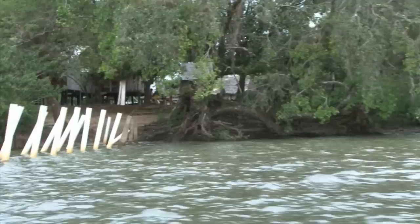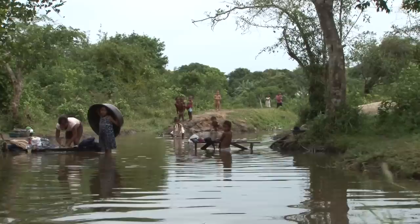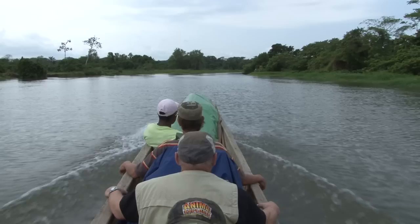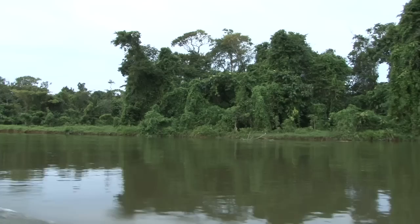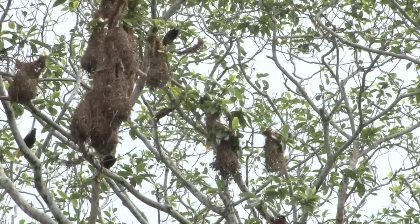We had breakfast around 7am — guess what we had? Then we took a wobbly log boat, all in a row without much room to move, to reach our destination: the Garifuna village Las Marias, situated approximately 80 km upstream of the Rio Platano. First, we floated along riverbanks covered by mangroves, past settlements, until we finally arrived at the river. We were mesmerized by a large colony of birds busily building weaver bird-like nests.